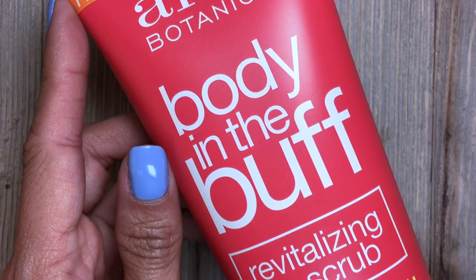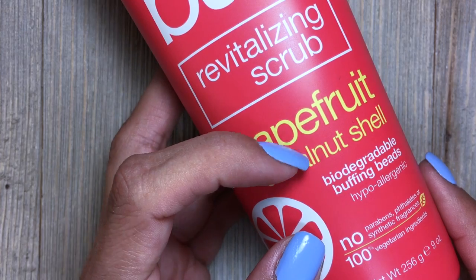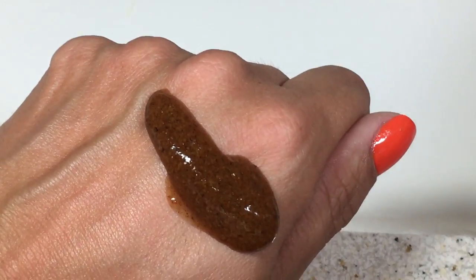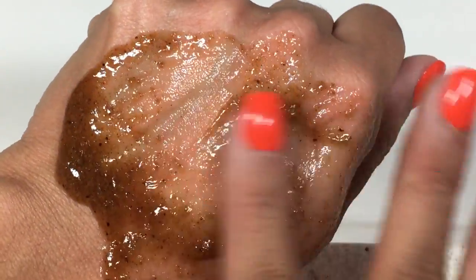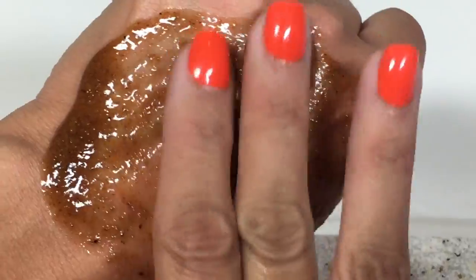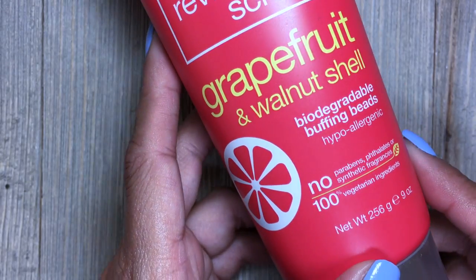One of my favorite body scrubs of all time is the Body in the Buff Revitalizing Scrub. It has grapefruit and walnut shell, so the walnut shell acts as a natural exfoliant to help scrub all of the dead skin your body accumulates every week. It also has biodegradable buffing beads, meaning Alba Botanica doesn't use plastic beads for their scrubs — which is awesome because those plastic beads from other companies end up down the drain and eventually harm the environment. You can really see the natural grapefruit and walnut shell when you're using this. It really leaves your skin super soft. I use this product once a week.